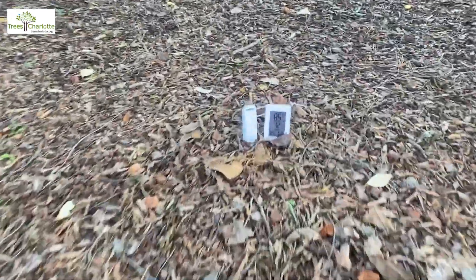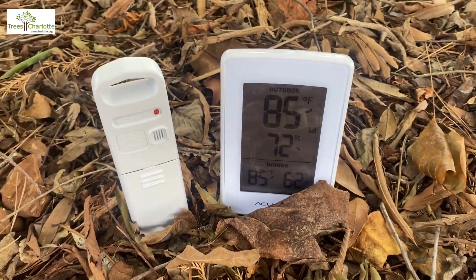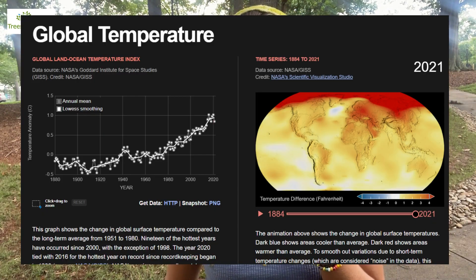Okay guys, final results: 85 degrees in the shade. That is an 11-degree difference. Not only do these trees make being outside a lot more comfortable, but there are also millions of people who have health problems that are triggered by extreme heat, and with climate change we're going to see hotter and hotter summers throughout the coming years.